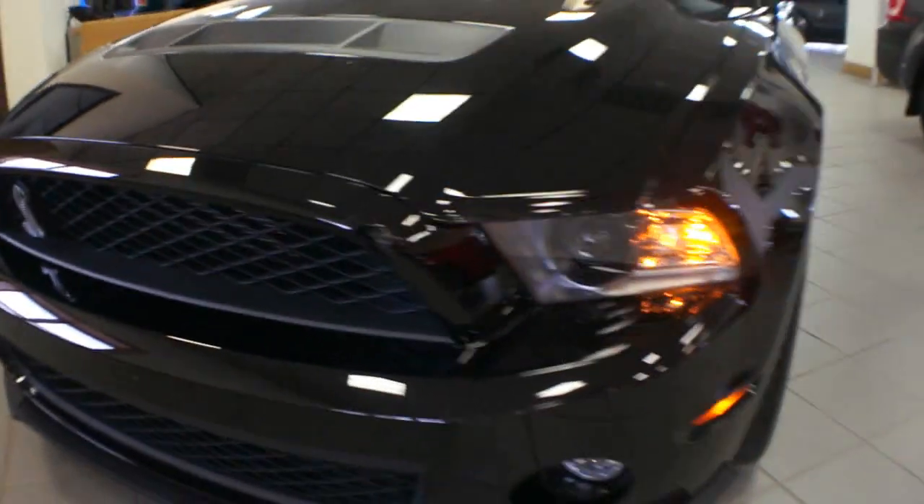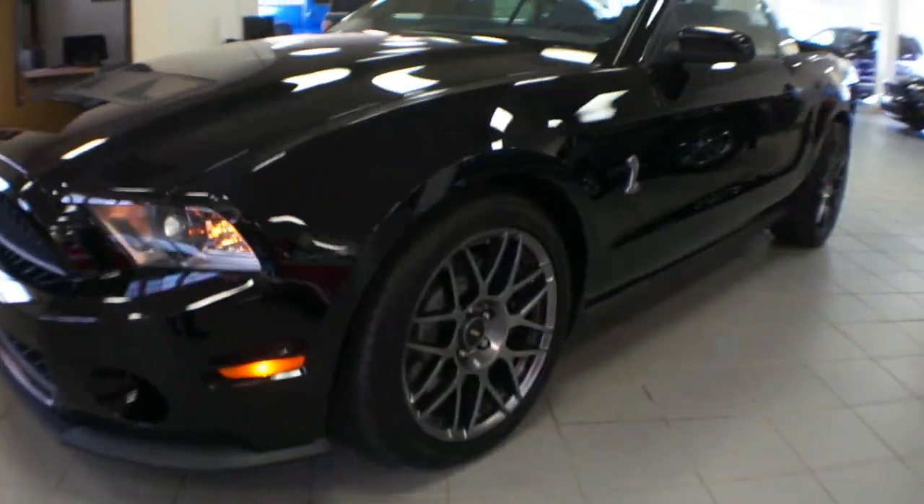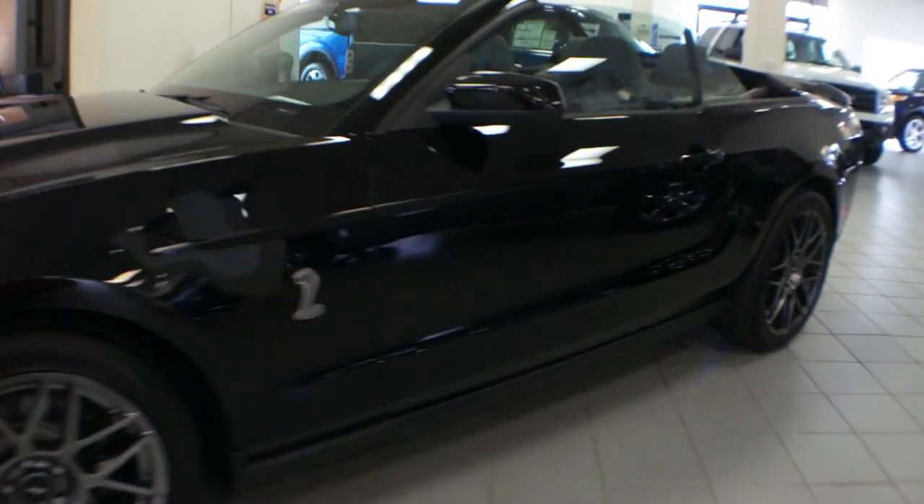In addition to the factory options, this car has full Magnaflow exhaust and the pulley was changed. So it puts the horsepower at about 570 horse. Definitely pretty cool.